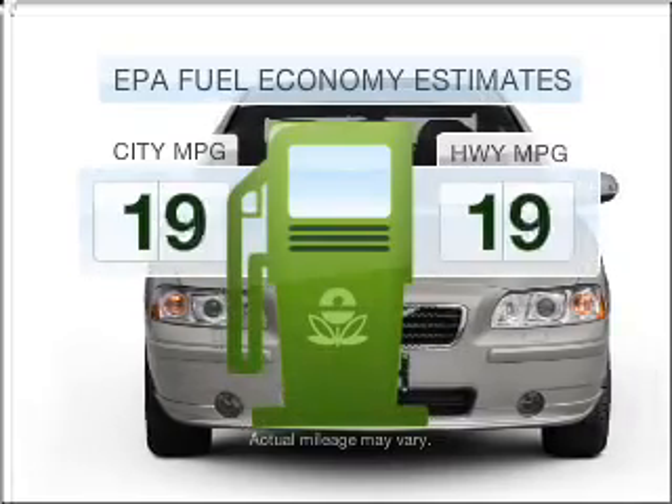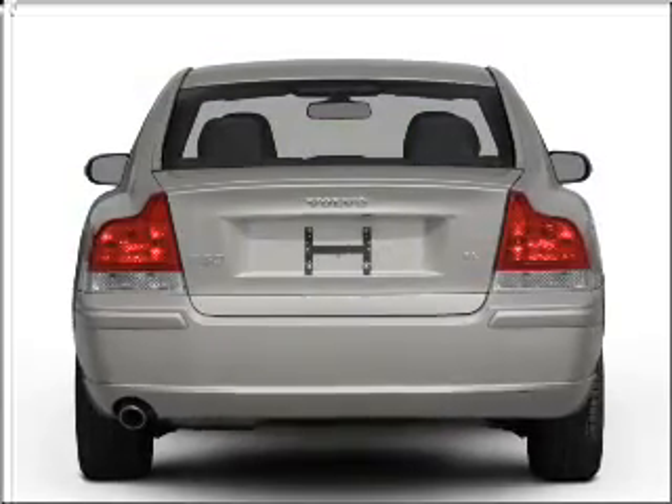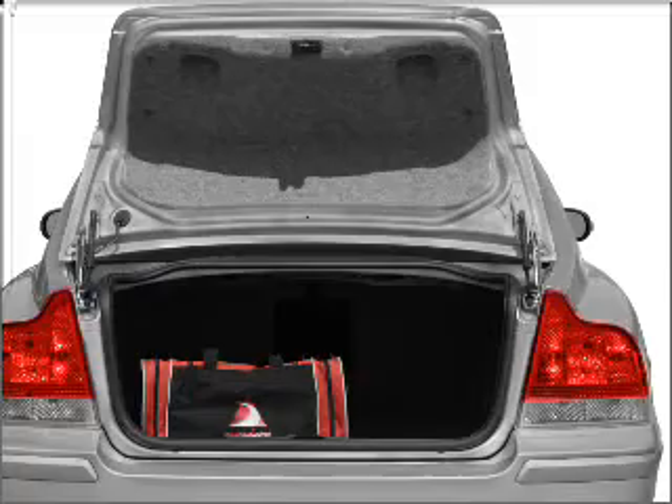Save your money. Make fewer trips to the gas station to fill your gas tank when driving this fuel-efficient vehicle, with a reliable engine that responds smoothly to its 5-speed automatic transmission.